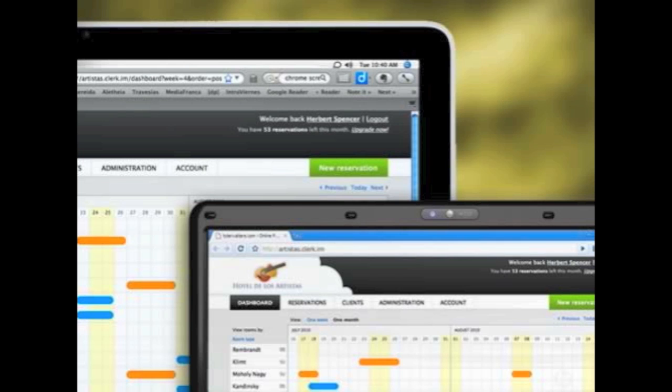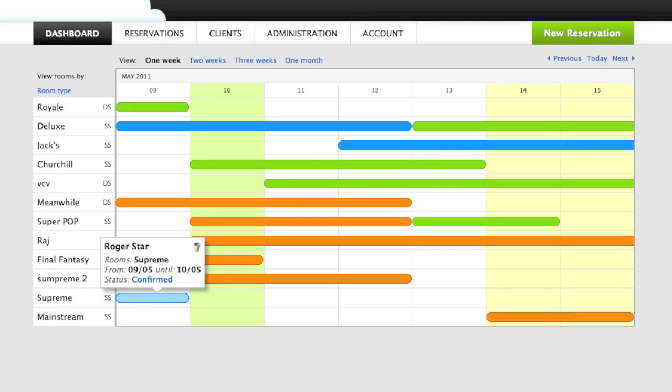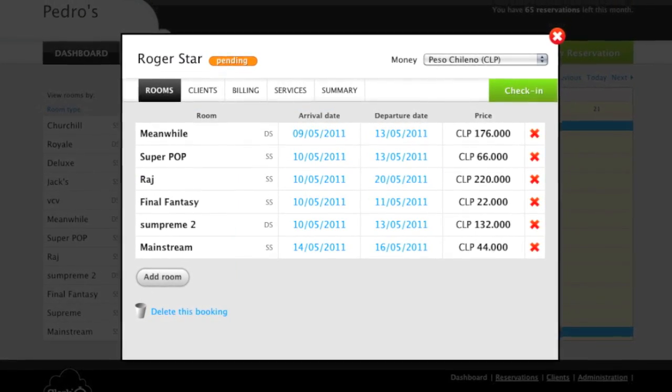With Clerc you can access your business from anywhere. Any computer with an internet connection and a web browser will do the job. Thanks to its design and ease of use, you don't need to read boring manuals or even train each person of your team. They will learn by simply using it.